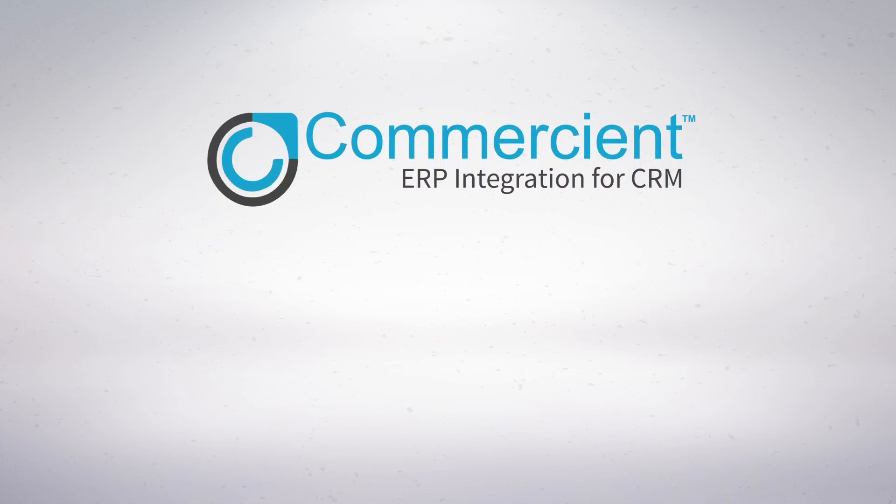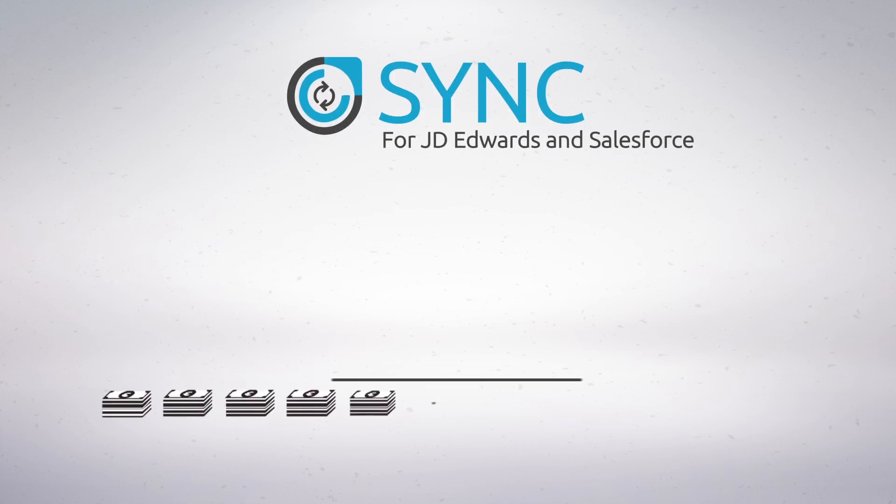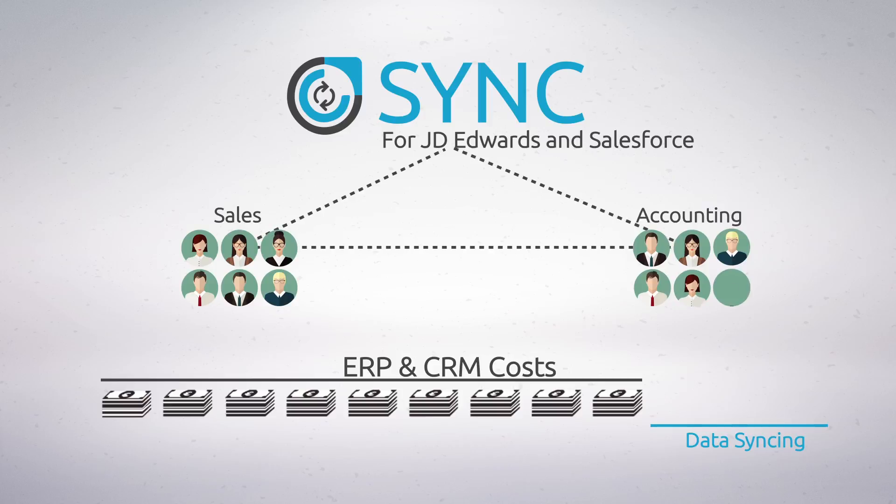Commerciant has the solution for you. Introducing Commerciant Sync for JD Edwards and Salesforce. Sync eliminates all the extra costs associated with ERP and CRM data syncing and makes life way easier for your sales and accounting teams.